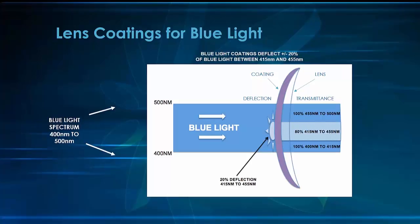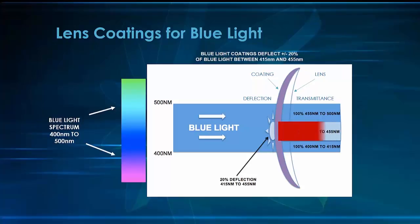Remember, the blue light spectrum is all the wavelengths between 400 and 500 nanometers. We can see from the illustration that there is a narrow band of protection from 415 to 455 nanometers, and in that band, the coating deflects about 20% of the blue light entering the eye.